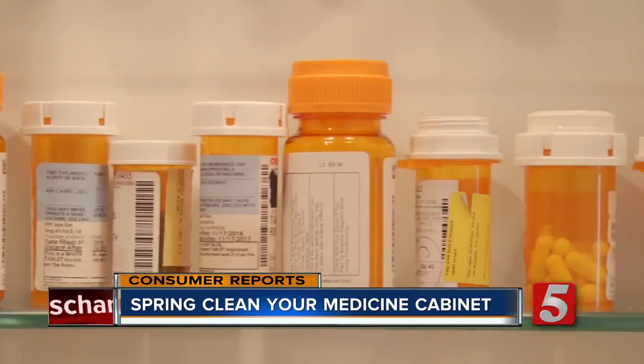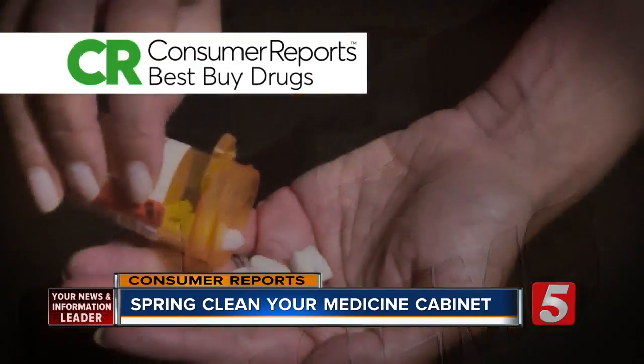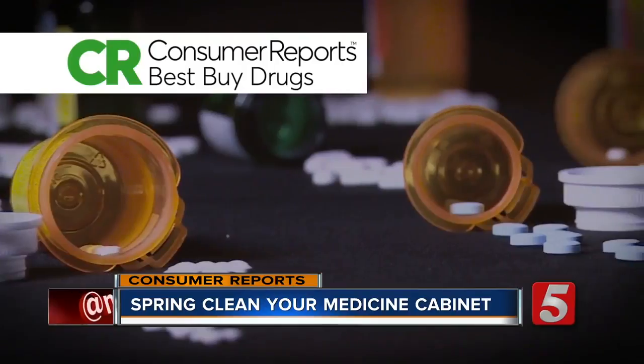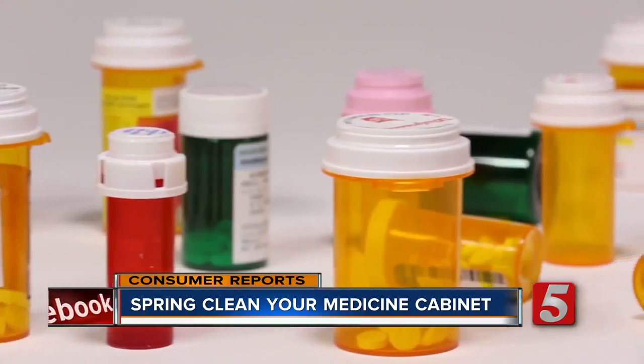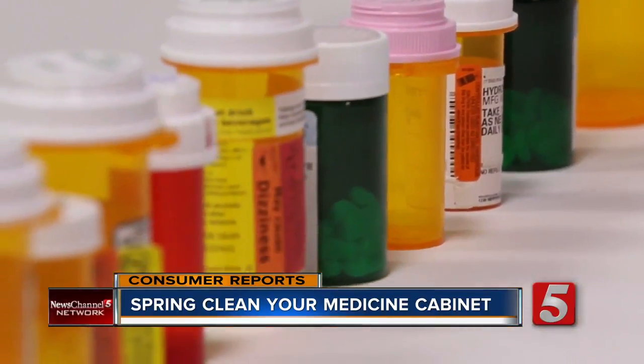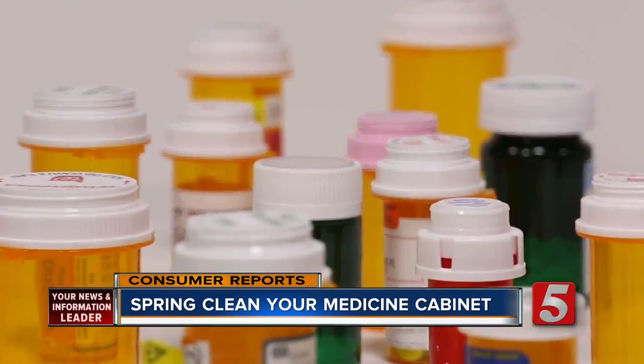Your medicine cabinet can become a dumping ground for old drugs. But Consumer Reports says the risks for accidental poisoning for kids increase with every bottle of pills you keep. Those leftover pills are far from harmless — taking them incorrectly or accidentally could be deadly or land a child in the ER. Especially if you're talking about leftover narcotic painkillers such as OxyContin, Percocet, and Vicodin. Prescription sleep aids like Ambien and anti-anxiety medications like Xanax are also problematic.